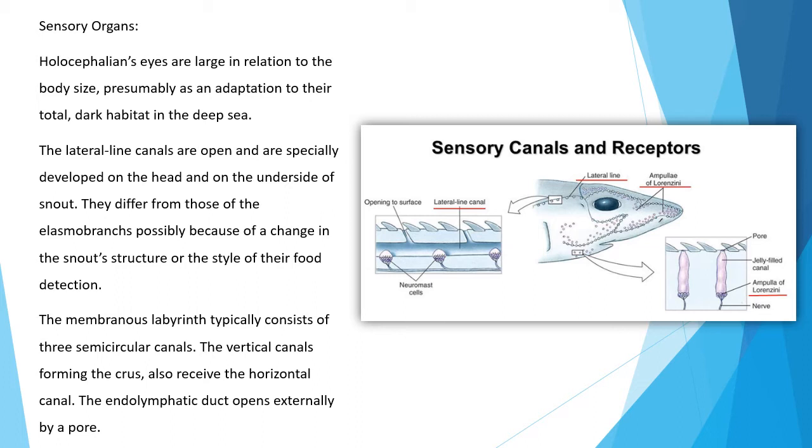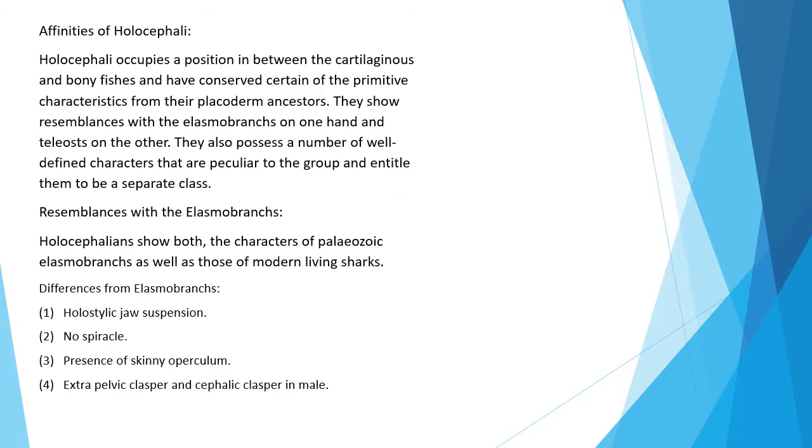Sensory organs: Holocephalian eyes are large in relation to body size, presumably as an adaptation to their totally dark habitat in the deep sea. The lateral line canals are open and are specially developed on the head and on the underside of the snout. They differ from those of elasmobranchs, possibly because of a change in snout structure or the style of prey detection. The membranous labyrinth typically consists of three semicircular canals; the vertical canal forming the sacculus also receives the horizontal canal. The endolymphatic duct opens externally by a pore.